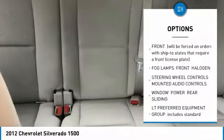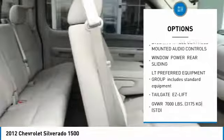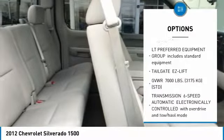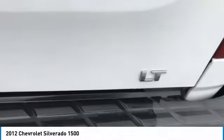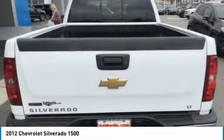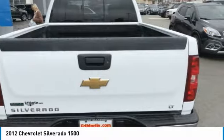Anti-lock braking system, power steering, four-wheel drive, AM-FM stereo with CD player, fog lamps, MP3 player, chrome wheels, satellite radio. Come see the car for yourself.